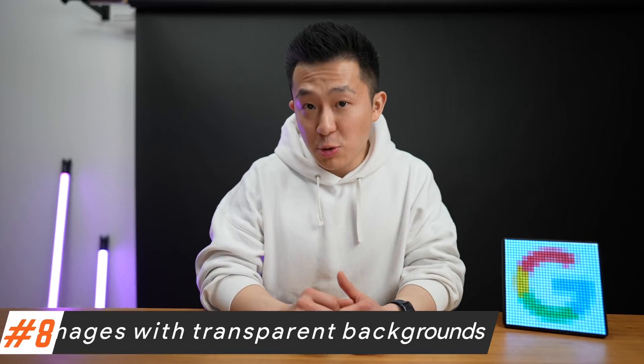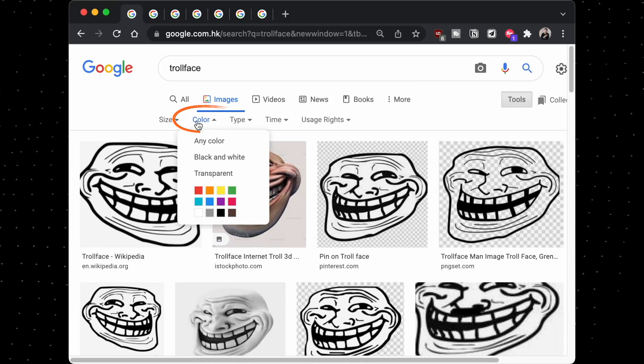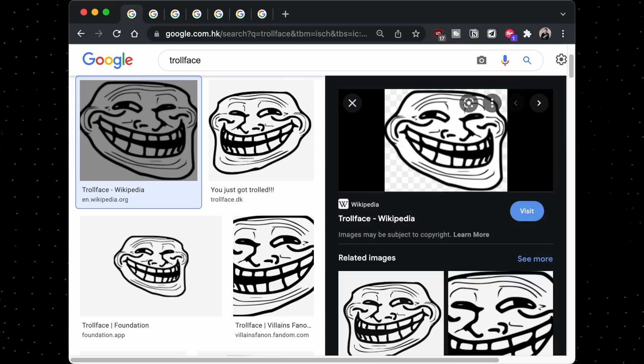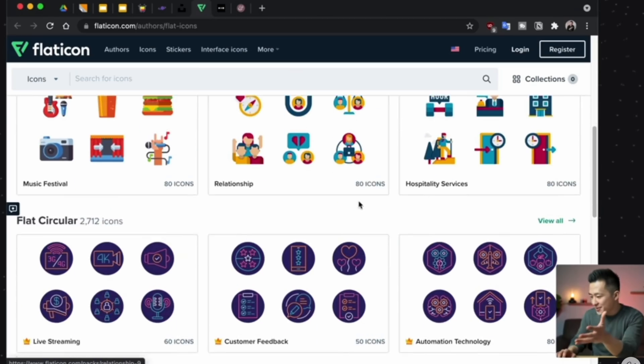Most of you probably already know this one, but tip number eight is to find images with transparent backgrounds only. In Google Images, search for something and go to Tools, then Color, then Transparent, and now you can copy and paste an image with no background. If you're looking for high-definition icon images to download, I have a video teaching you how to find those for free — check that out as well, link down below.